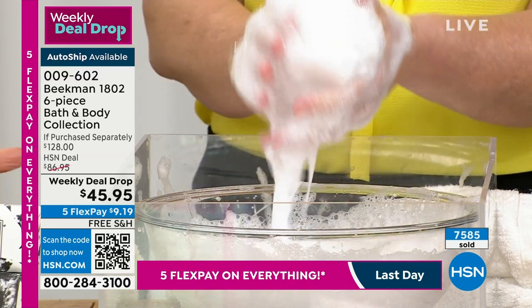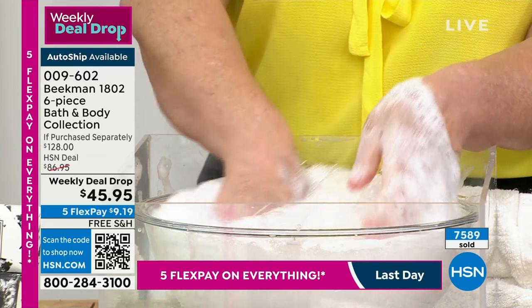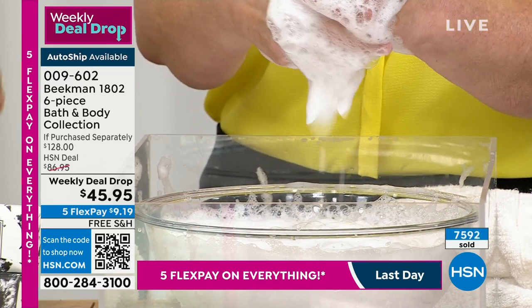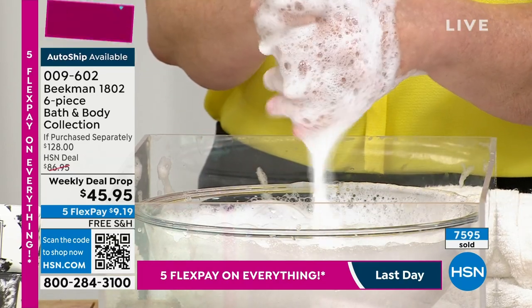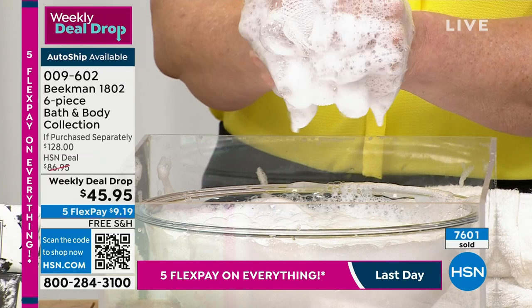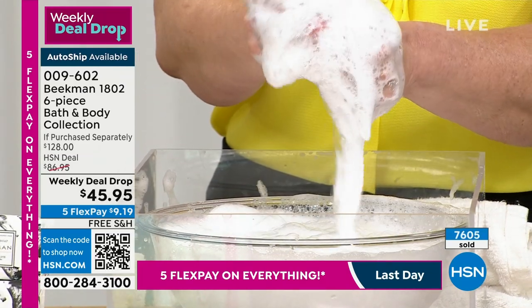You're buying like two products and everything else is free when you think about it. The QR code at the bottom of your screen is going to be your best way to get right into this item number. Touch-tone ordering, HSN. You can download the HSN app — I just don't want you to miss out. It's the final day of our weekly deal drop. We are over 7,000 already spoken for.